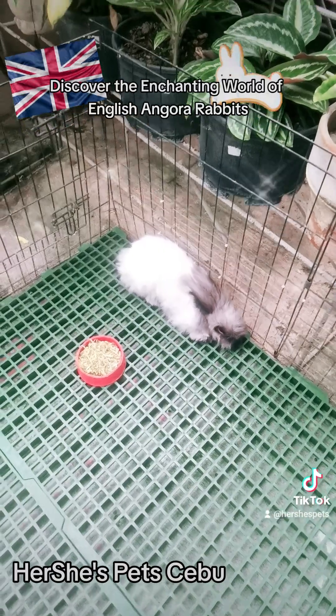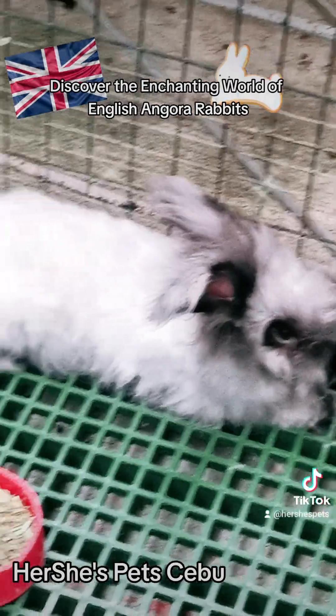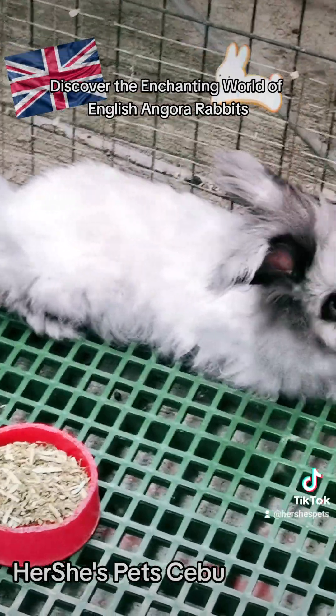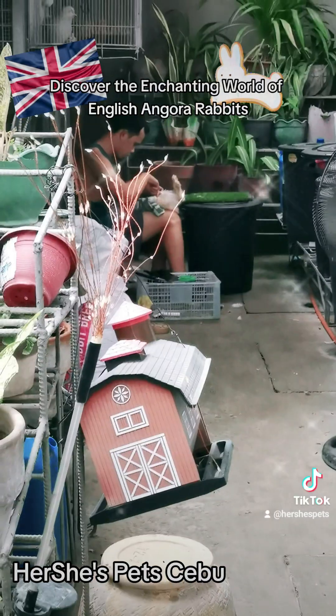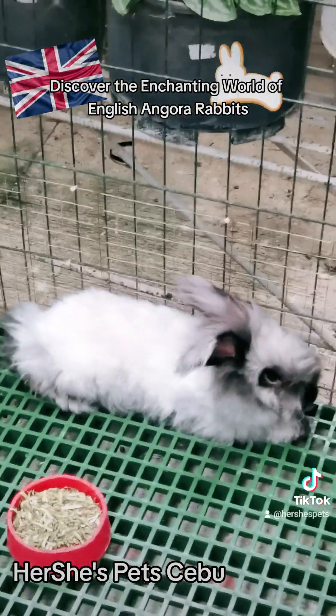Remember that every rabbit is unique, and it's essential to provide proper care and attention to ensure the health and happiness of your English Angora companion. If you have specific questions or concerns about caring for your rabbit, please call us.